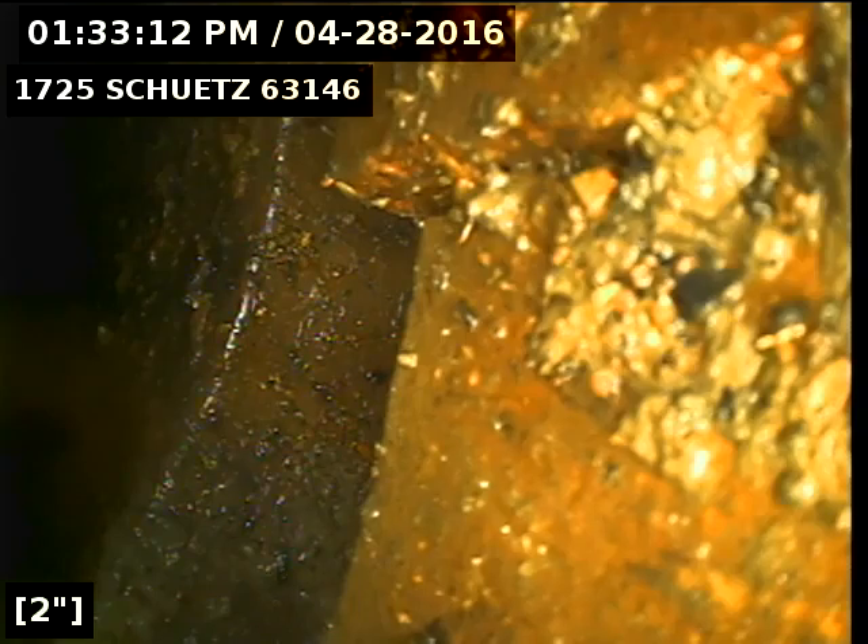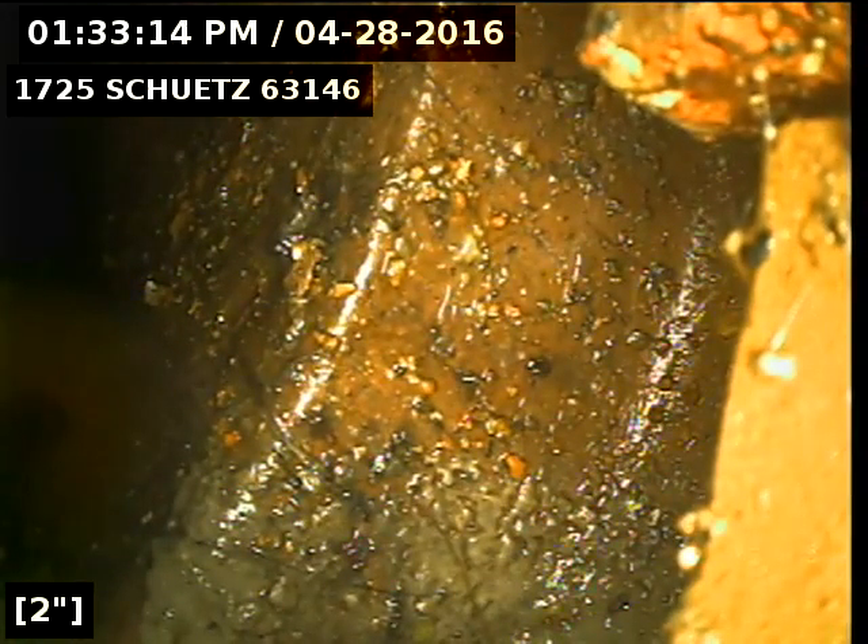It also looks like the pipe is cracked and a little displaced. The sewer program will have to decide on whether or not this qualifies for repair.